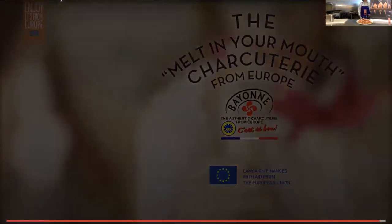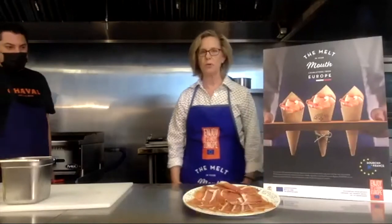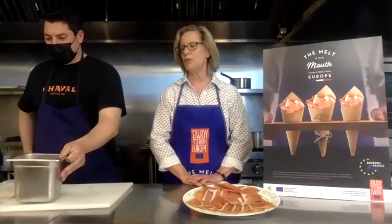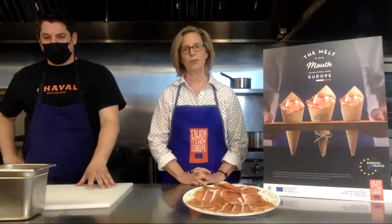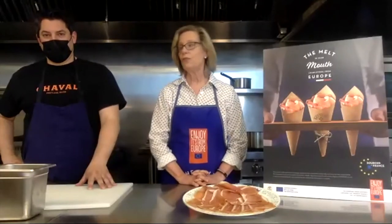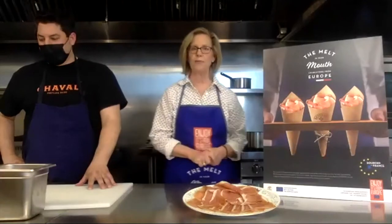I'm thrilled to introduce Chef Damien Sansonetti of Cheval Restaurant in Portland, Maine, one of the most popular restaurants in this foodie city. Chef Damien owns the restaurant with his wife, Ilma Lopez, a James Beard Award-nominated pastry chef. Before he came to Maine, he spent several years working for Daniel Boulud in New York as the executive chef of Bar Boulud and several other roles. So he certainly knows his way around French cuisine, which is why we asked him to be part of this presentation today.